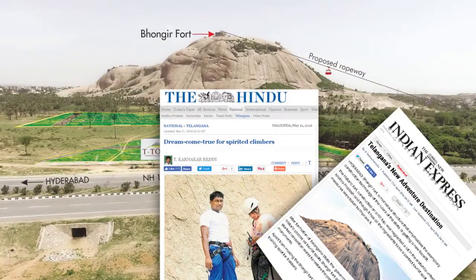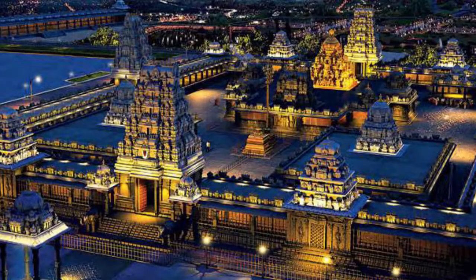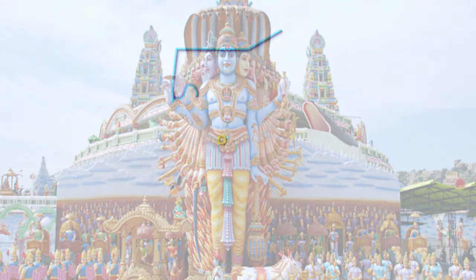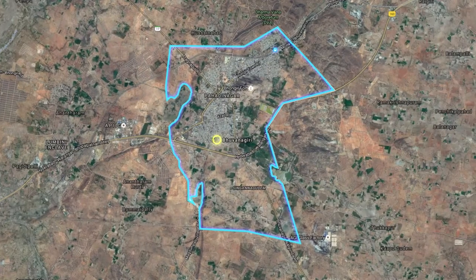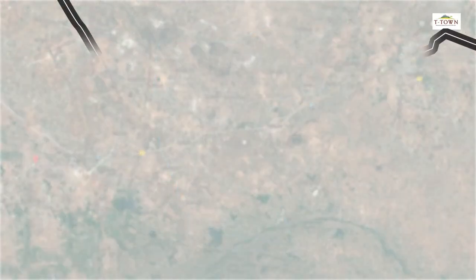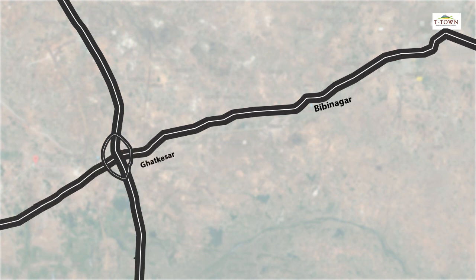It is close to the upcoming ropeway, Adventure Park, the temple town, Yadagiri Gutta and Surendra Puri. The project is located in Bhongir Municipality Limits and is 5 minutes drive away from Bibi Nagar and 10 minutes drive away from ORR and Ghat Kesar. The Uppal Depot is 25 minutes drive away.